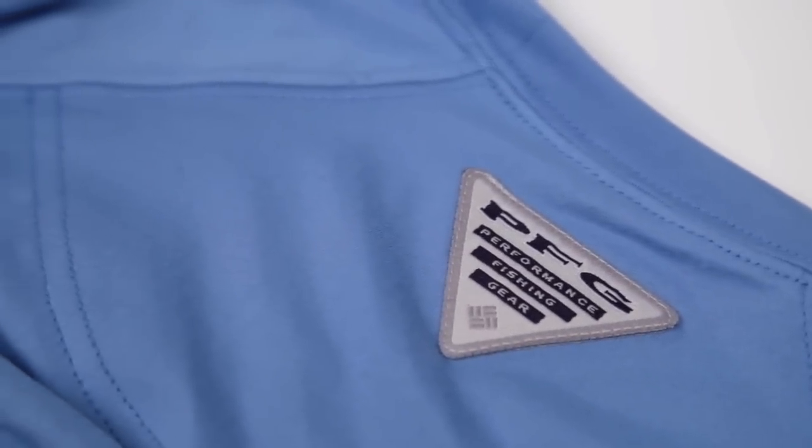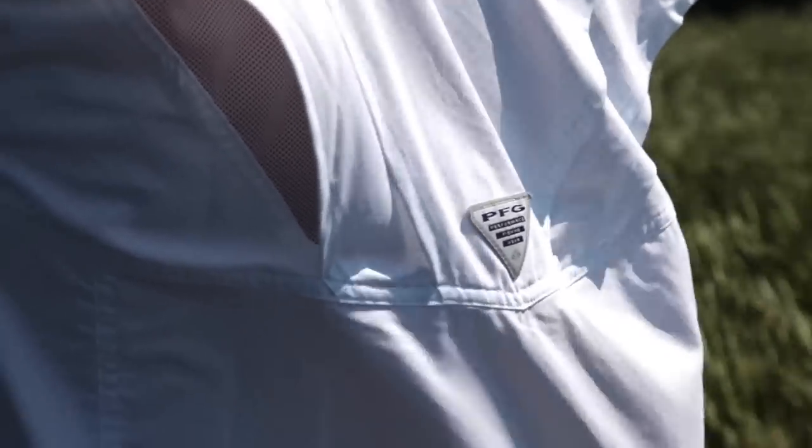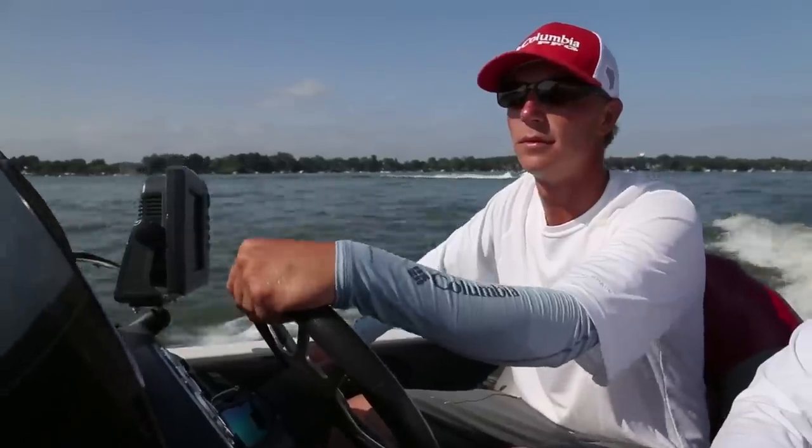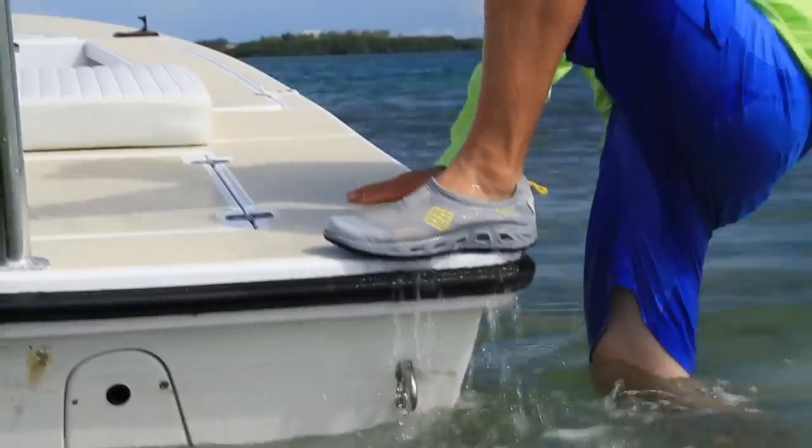We've made our light, easy-to-wear PFG line with a fit that gives you increased airflow and mobility. As well as pants, shorts, and vented shirts, the collection includes arm sleeves, neck gaiters, hats, and shoes with drainable midsoles.